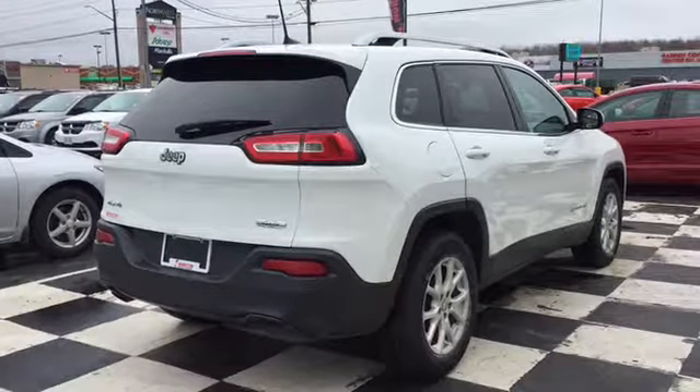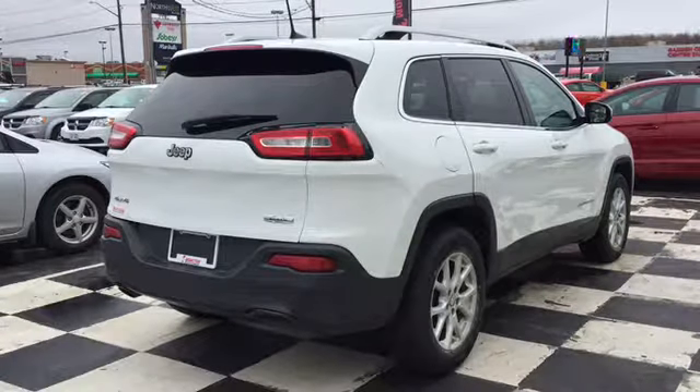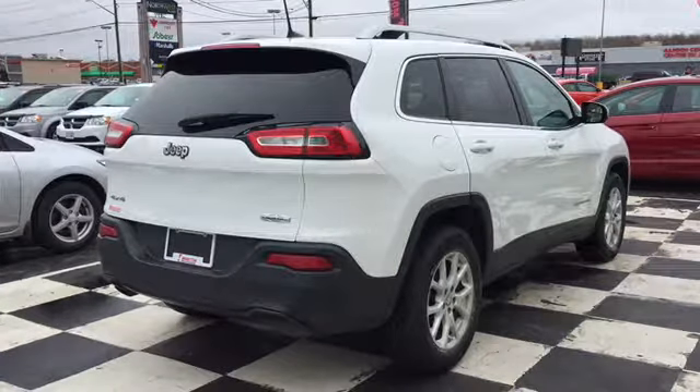The back end of your Cherokee North features a convenient powered liftgate. That liftgate has a large back window with a defroster and back wiper to ensure visibility through that back window year-round.